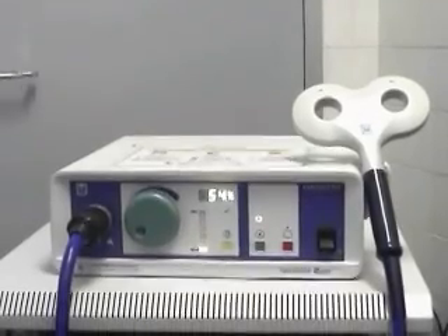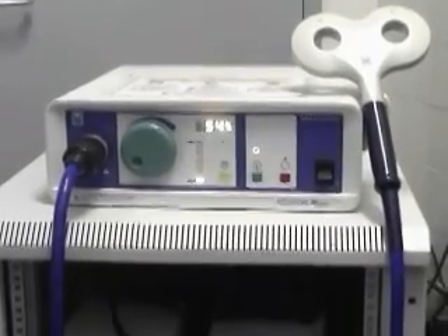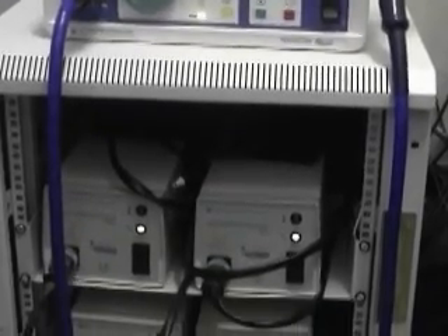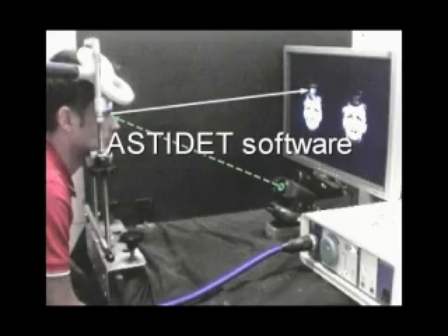In our experiments, we use a MaxStim Super Rapid stimulator and an eight-shaped coil that permits precise direction of magnetic fields into the brain. The TMS coil is fixed to a robotic manipulator and effector. ASTIDET software allows the integration and exact synchronization of eye tracking and TMS.